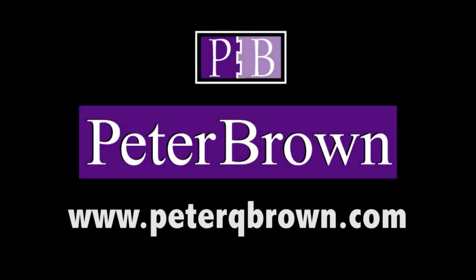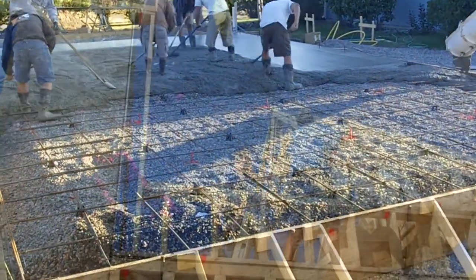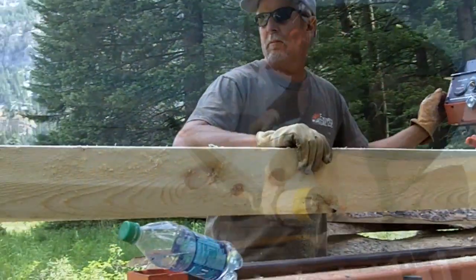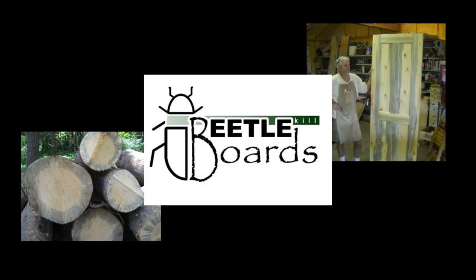Welcome to PeterQBrown.com. Here at my website, I feature video programs about my current construction and remodeling projects, as well as video content showcasing individuals and organizations involved in sustainable technologies, be it alternative energy or the responsible use of local natural resources in our area.